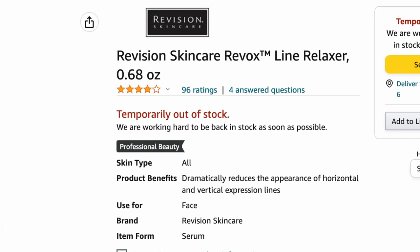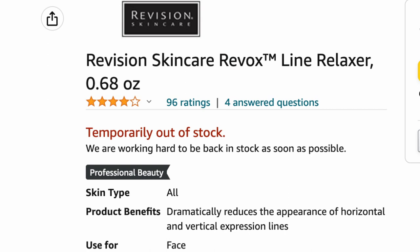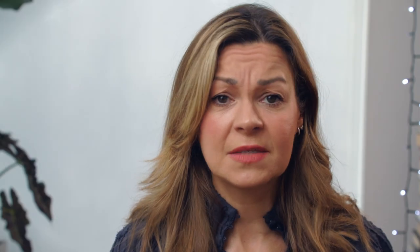Also on Amazon, where it's currently out of stock, the Revox Line Relaxer has 93 ratings and an average of 3.9 out of 5 stars. At 10 times the price, customers are going to take a tougher line and are more likely to leave critical feedback if they're not fully satisfied. It's interesting to see the comparison — how much more are you actually getting from the more expensive product, which does have considerably more ingredients?